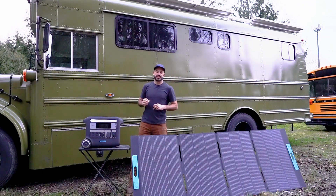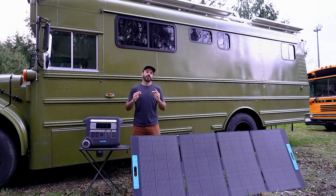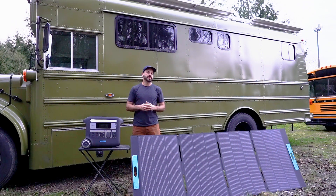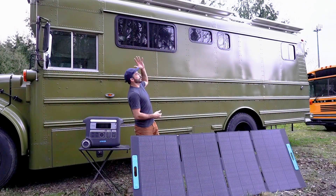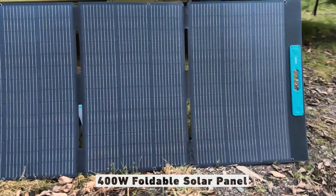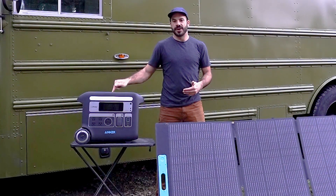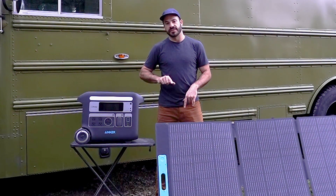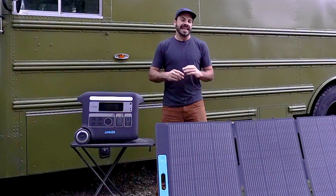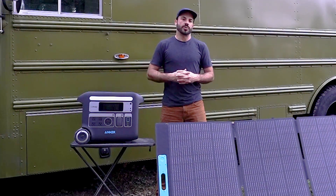My next example is a bigger rig, so I sized up to the F2000. I like the F2000 for medium-sized rigs, vans, or bus conversions because it has 2,400 watts of AC output — enough to run a small rooftop air conditioner or a mini split and still have some left over — and because it can receive 1,000 watts of solar input. You could use roof-mounted panels or bump up to the larger 400 watt folding flexible panels, and with just a couple of those you can hit that 1,000 watt limit for fast recharging. You can also double battery capacity with the expansion pack.